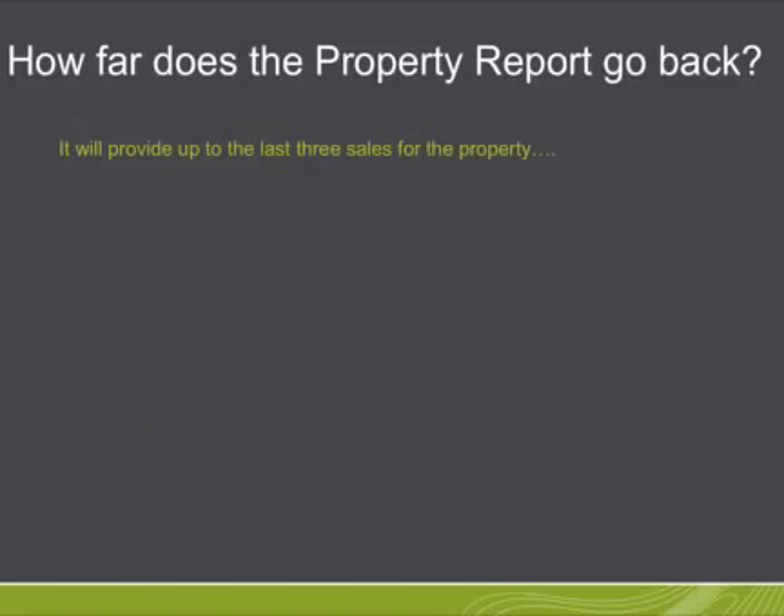How far does the property report go back? It will provide you with up to the last three sales of the property.